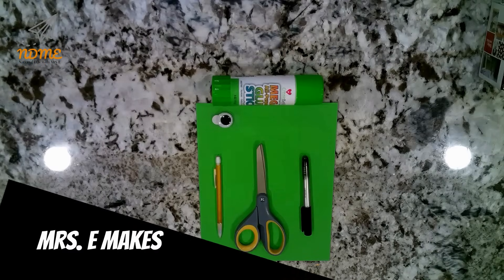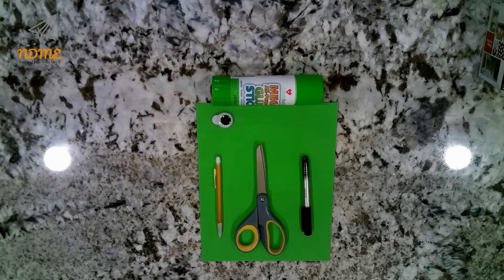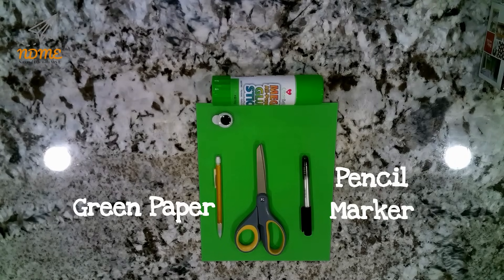Alright National Dayers, today we're going to make a handprint alien. Gather the following supplies: you'll need green paper, a pencil or marker, googly eyes, and scissors.